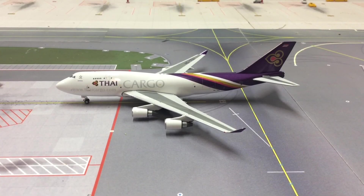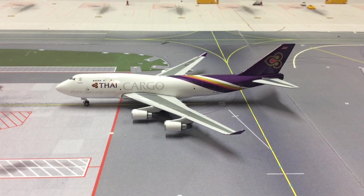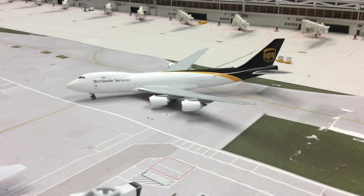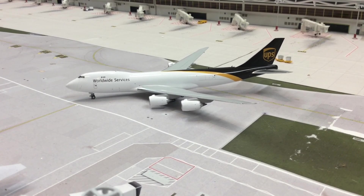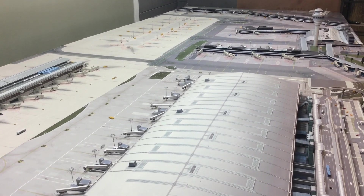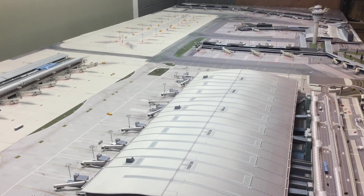Thai Cargo 747-400 Freighter from Phoenix arriving from Tokyo. UPS 747-8 Freighter from Gemini Jets arriving from Beijing. Well, this concludes the video — I hope you guys enjoyed it. Until next time, take care.